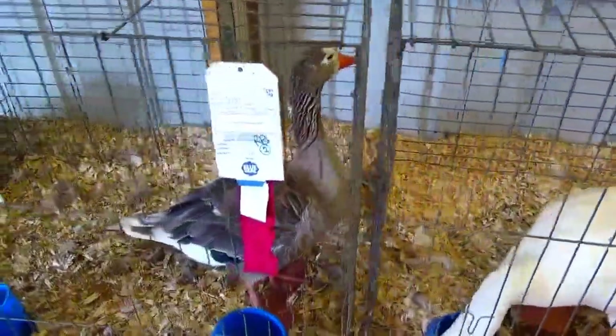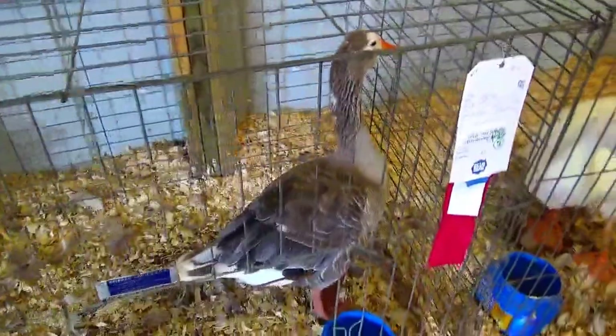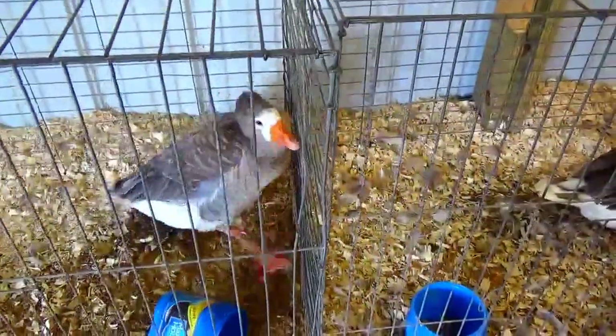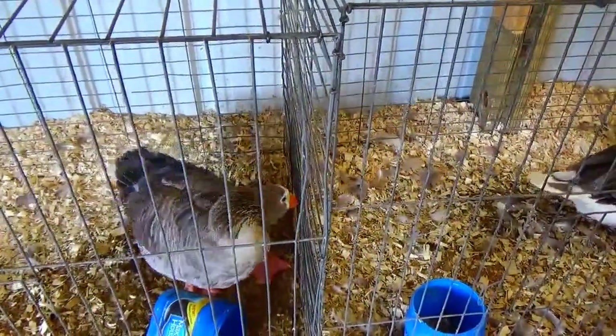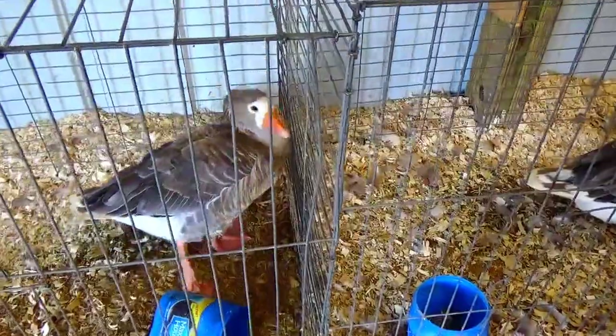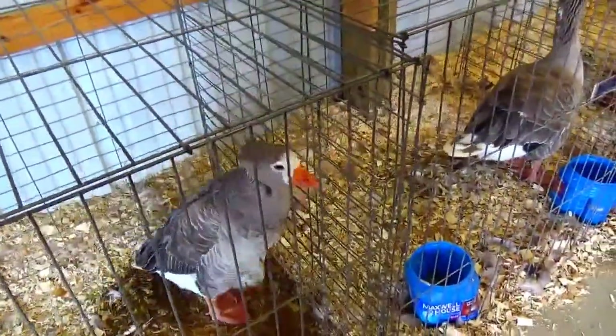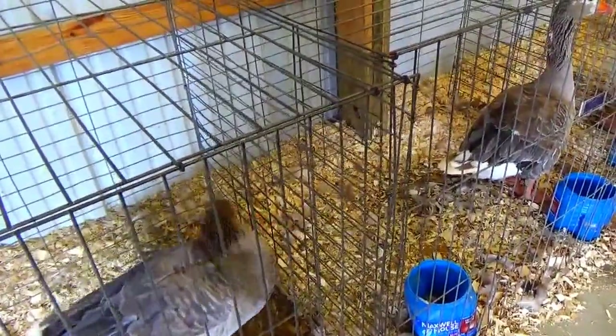All right, look at all the feathers, and the kids just love picking up the feathers. Oh, you spilled your water. Not good. All right, stay tuned for more, and we'll take you through the poultry barn — there's still a lot more to see.